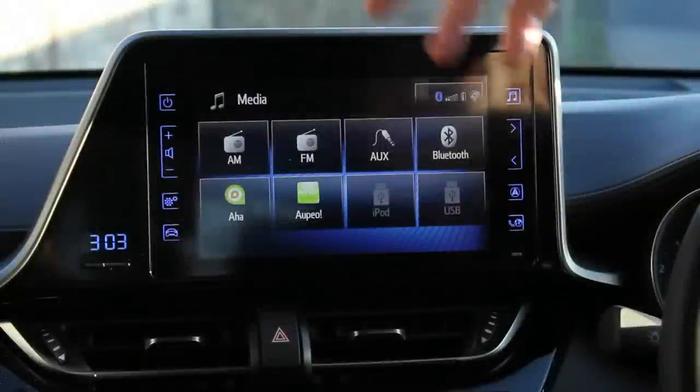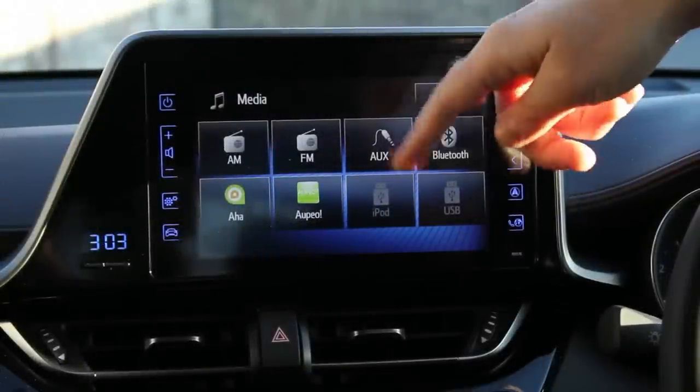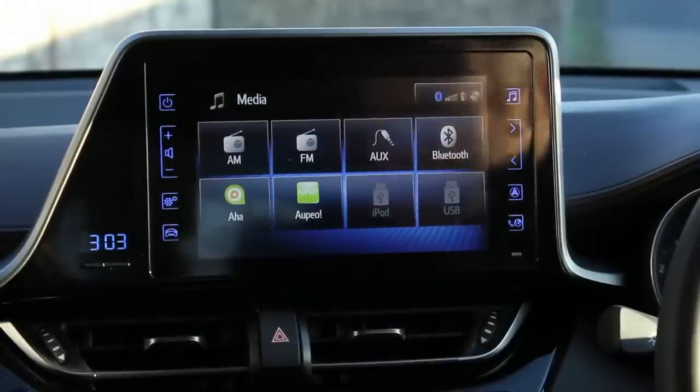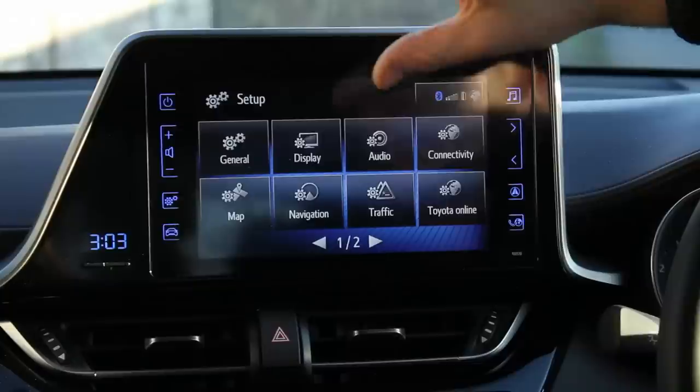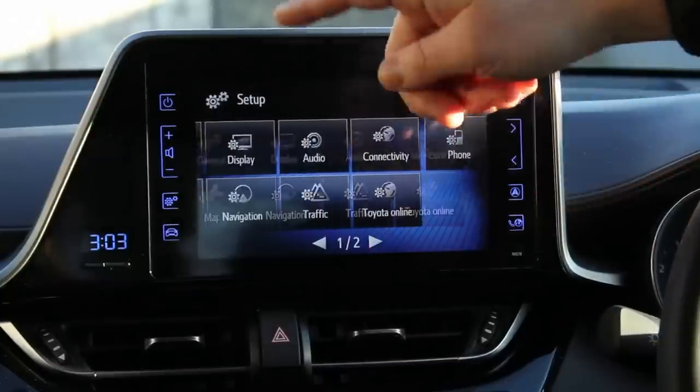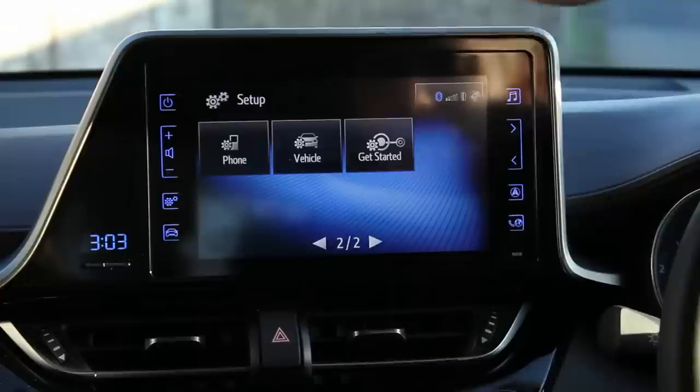We have AM, FM, AUX, Bluetooth, DAB - which I still don't know what it is - et cetera. You can stick in your iPod and USBs - we have USB connectors down here. Then you get the usual stuff in settings: you're able to brighten the colours, lower the colours, change the navigation settings, change the phone settings, et cetera, that you see up here as well.